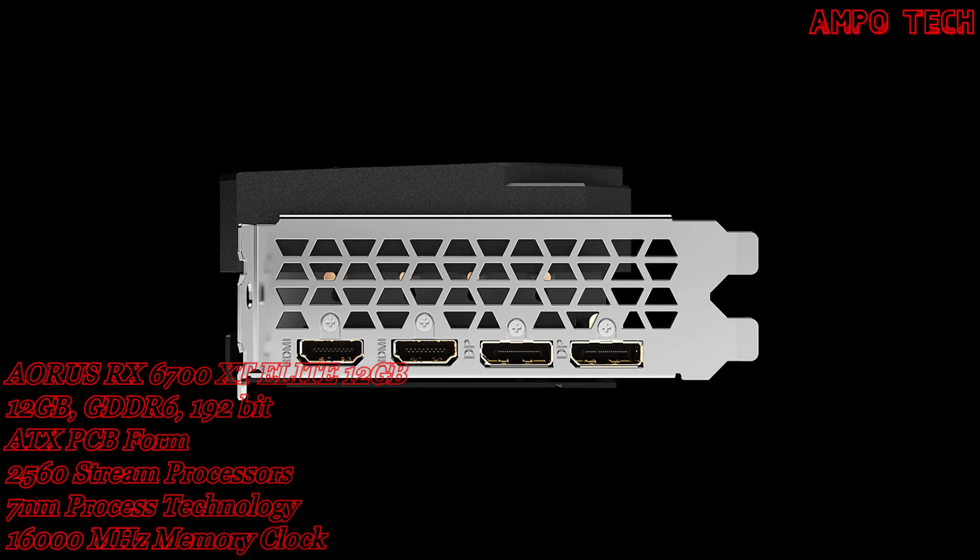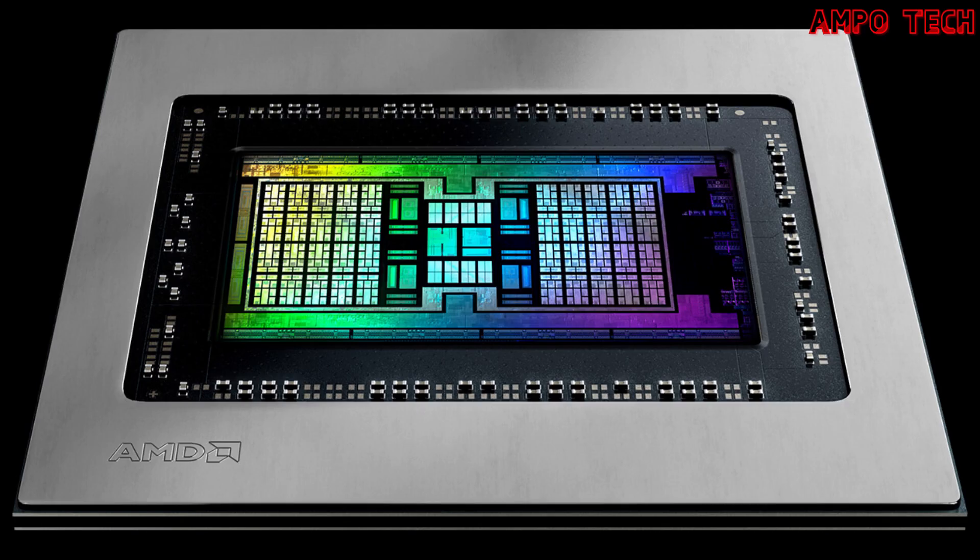The output on this graphics card includes two DisplayPort 1.4 and two HDMI 2.1. This graphics card features AMD RDNA2 architecture, which is engineered to deliver the ultimate 1440p gaming experience.